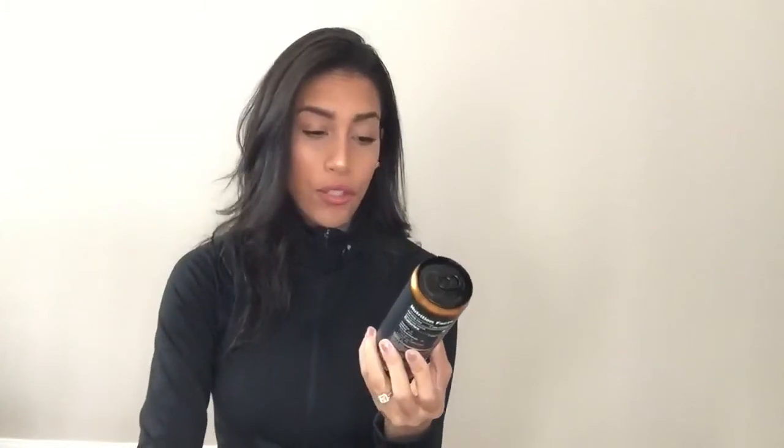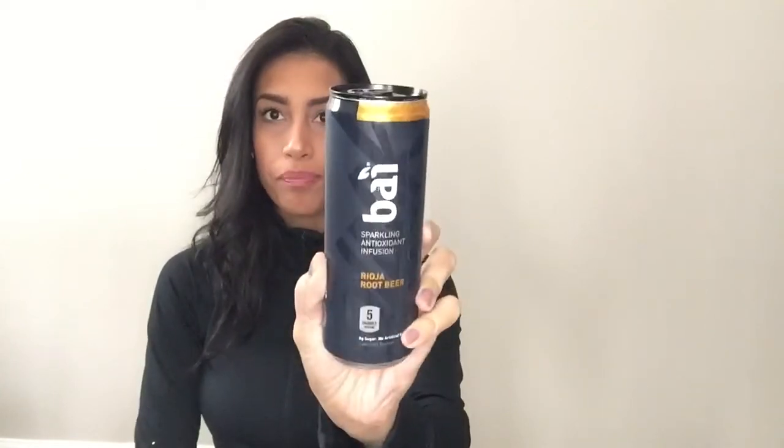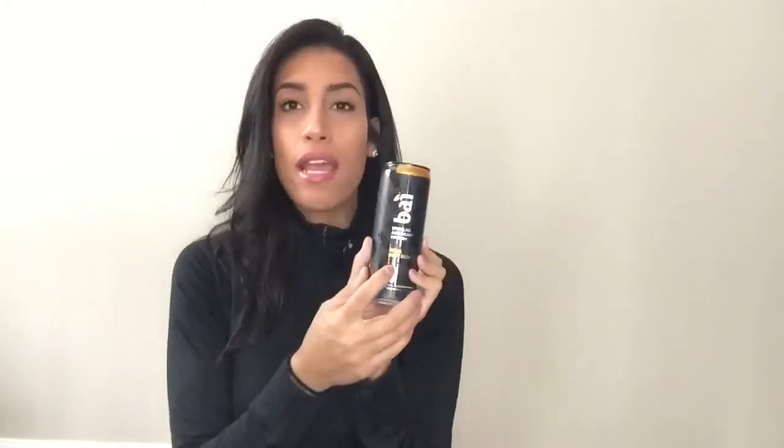Next is this drink — I didn't even know Dollar Tree sold it. I've never tried this flavor, but I love this brand. I always get the black cherry and it tastes delicious. It's a sparkling antioxidant infusion water and only five calories. When I go to my local Kroger it's usually about $2.50 each, so finding it at Dollar Tree got me super excited. This is the only flavor they had — it's called Rioja. I've never tried it, so I only bought one. Comment below if you've tried this flavor and if it's good!